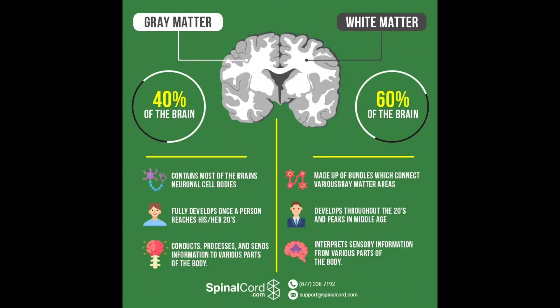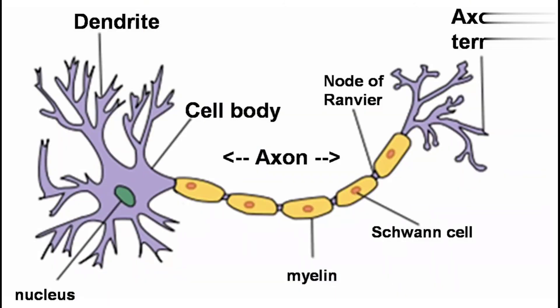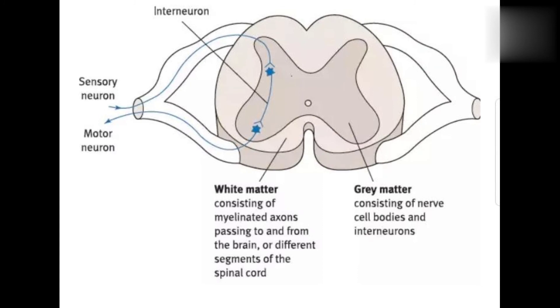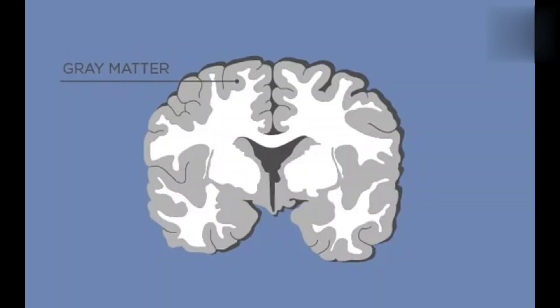An important thing is white matter and grey matter. The axon is covered by a myelin sheath. Myelin sheath is white in color, so because of the whitish color of myelin sheath, white matter is formed. White matter is composed primarily of myelinated axons — because the myelin sheath is white in color, it is called white matter.